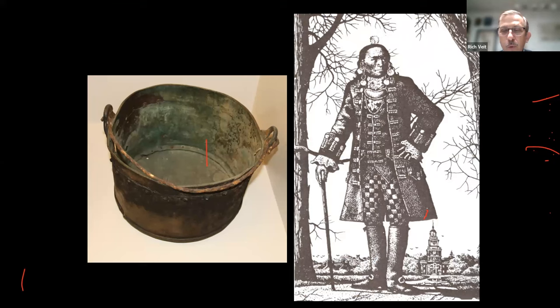We know Native Americans were living at a time of tremendous change and participating in two different societies. We see European kettles replacing Native American pottery. This wonderful line drawing by William Sauts Netamuxwe Bock, a Lenape artist, shows Teedyuscung — a Native American leader actually born in Toms River, who passed away in the Poconos — dressed in a mix of very fancy European clothes and Native American ornament, because he was a leader in two different societies.